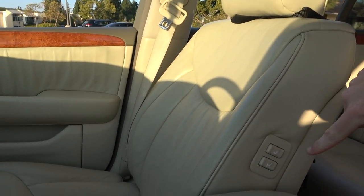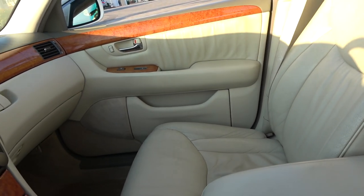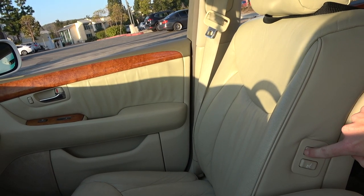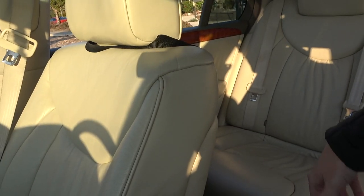The fifth hidden feature is right here — two buttons in the center console that allow you to move the passenger seat forward or backwards and recline it forward or backwards. This is presumably to allow more room for rear occupants if you're chauffeuring people around.